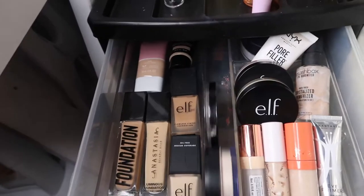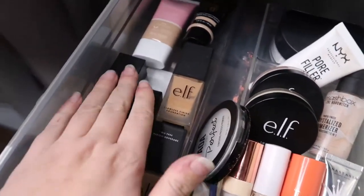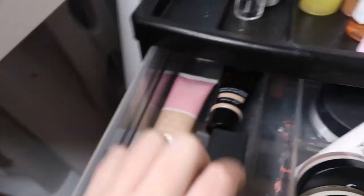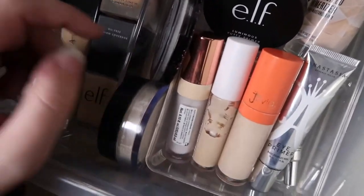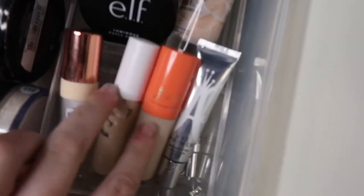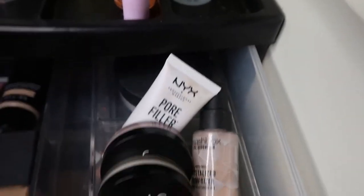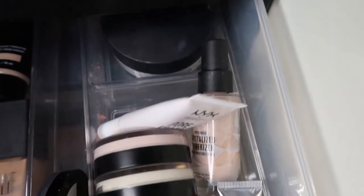In the first drawer we have face stuff. In this container I have foundation: two ELFs, two Anastasias, NYX, and CoverGirl. Then two powders: AOA Studio's Fix Photo Perfect pressed powder and ELF Halo Light powder. I also have two concealers, a cut crease base, an eyeshadow primer, and actual primers — two ELF Poreless Putty Primers, the Smashbox Crystallized Primer, the NYX pore filler, and the Anastasia Beverly Hills loose powder in the back.